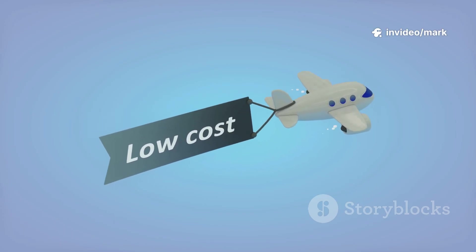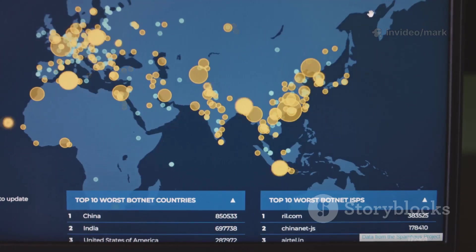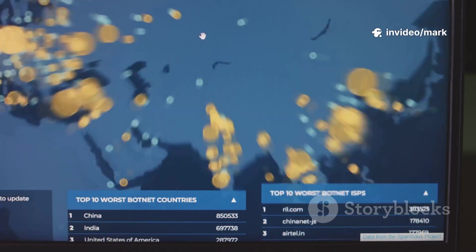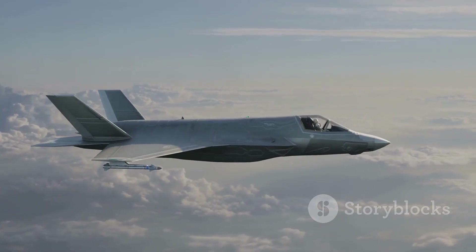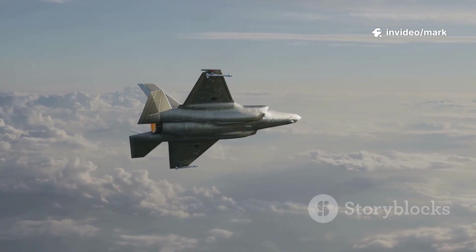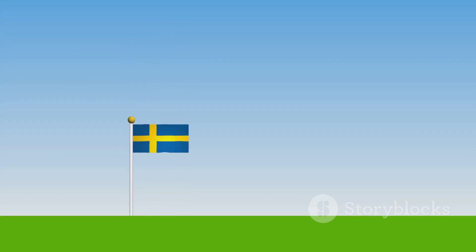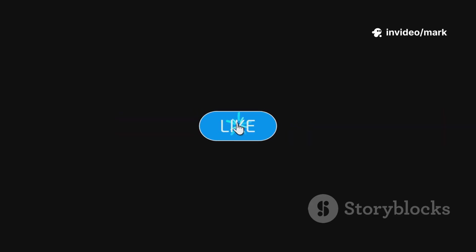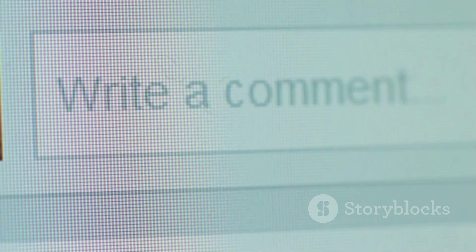An F-35 will run you $80–90 million. Buyers have to ask: do you want a flashy stealth jet or a reliable workhorse? Saab's bet on non-stealth tech has paid off, with over 300 Gripens built and more than 100 sold to countries like Brazil, South Africa, the Czech Republic, Hungary, and Thailand. The Gripen versus F-35 is a trade-off: the F-35's stealth and advanced sensors are top tier, but the Gripen's agility, low cost, and quick deployment make it a contender, especially for nations needing a versatile fighter without the F-35's overhead. Sweden's proven you don't need a massive budget to build a jet that punches above its weight.